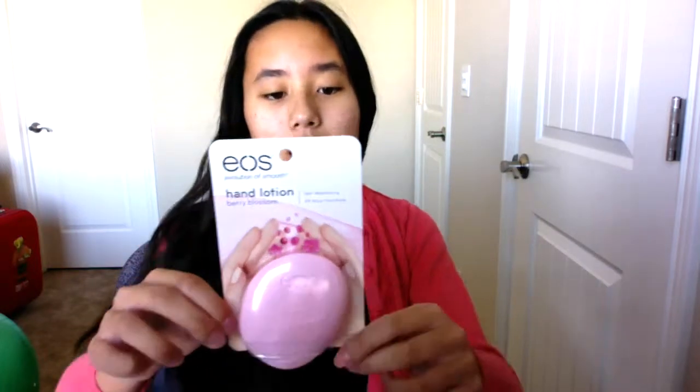Now that it's summer, my hands are getting prone to getting dry, which is really weird because it should be the opposite in winter. I got this Eos hand lotion in berry blossom and it smells amazing. I thought it was really cute — like a little doll or something. It fits in the palm of your hand and the bottom design is very unique. I just love it.